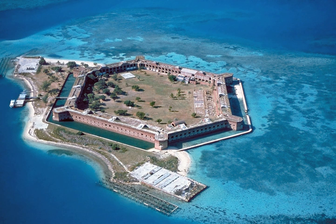Dry Tortugas National Park is a national park in the United States about 68 miles west of Key West in the Gulf of Mexico. The park preserves Fort Jefferson and the seven Dry Tortugas Islands, the westernmost and most isolated of the Florida Keys. The archipelago's coral reefs are the least disturbed of the Florida Keys reefs. The park is noted for abundant sea life, tropical bird breeding grounds, colorful coral reefs, and legends of shipwrecks and sunken treasures.